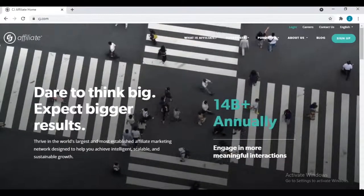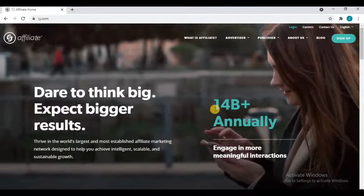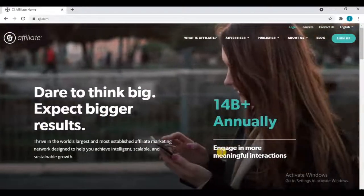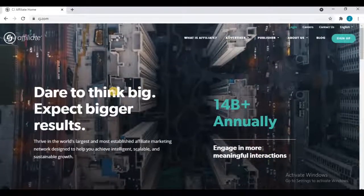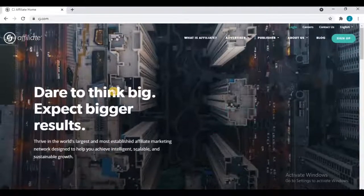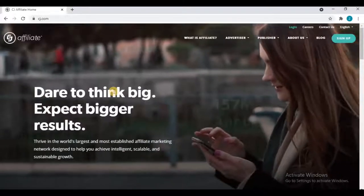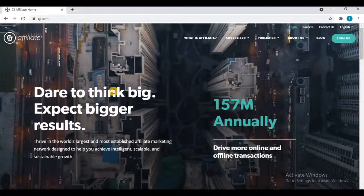After coming to the main CJ website, you can see the tagline 'Dare to think big and expect bigger results' with 40 billion plus annual engagements. This is one of the biggest affiliate marketing networks. There are many affiliate marketing networks like CJ, ShareASale, Impact, FlexOffers, MaxBounty, CPAlead, and MyLead. What an affiliate marketing network does is collect affiliate programs so you can join them and make money online from one dashboard.